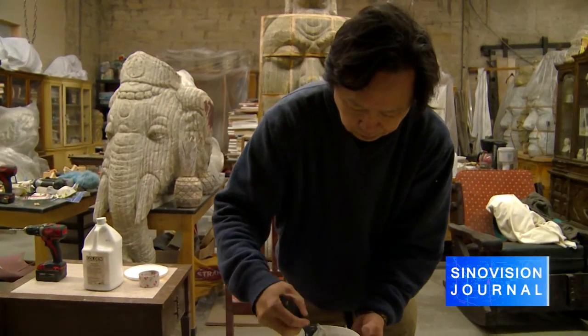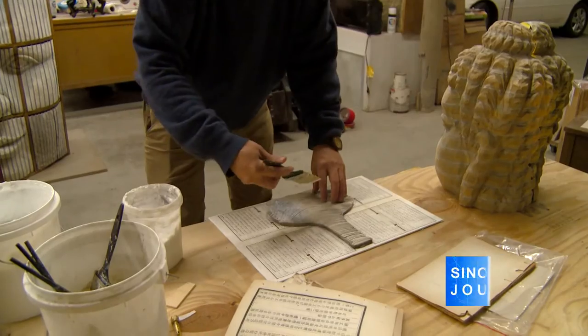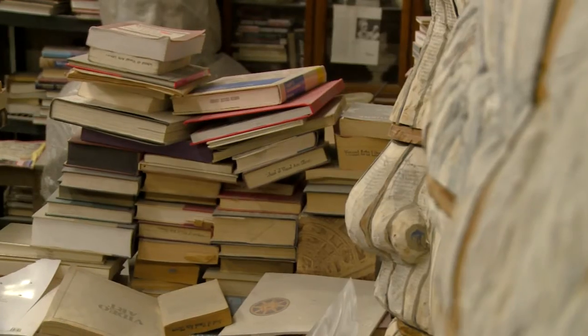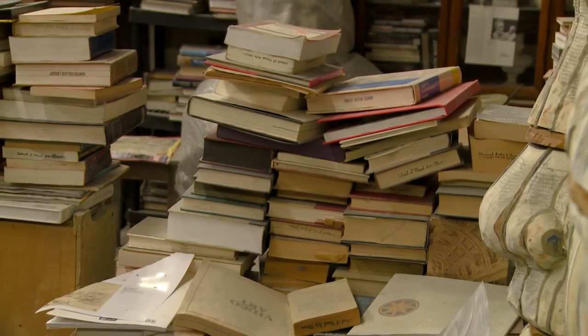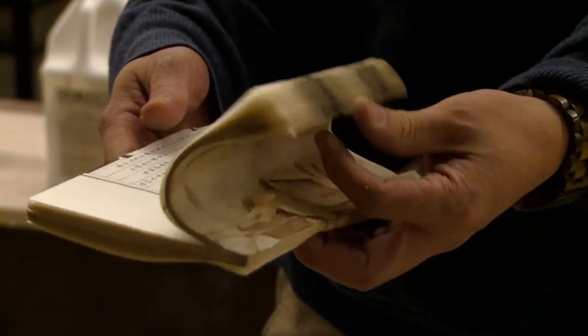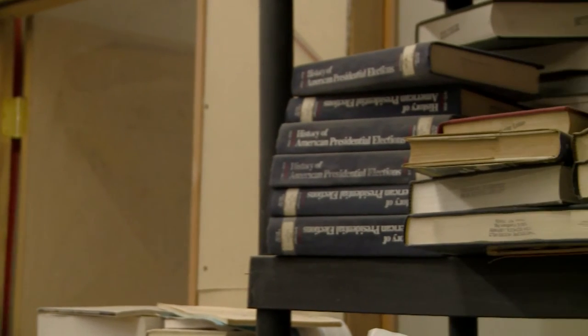Born in Taiwan, Longbin Chen first came to New York as an international student around 20 years ago to pursue an MFA at the School of Visual Arts, right around the time when the PC and Internet were coming out and gradually replacing print. He got the idea to use books as art when seeing how many were discarded by city residents.